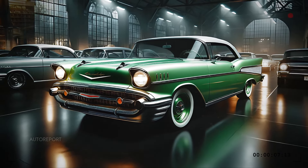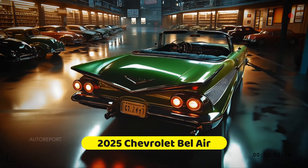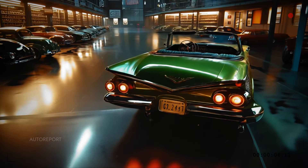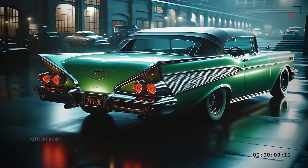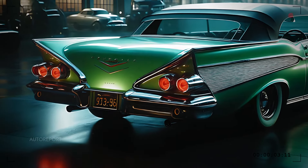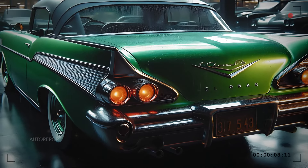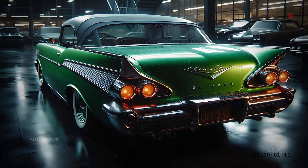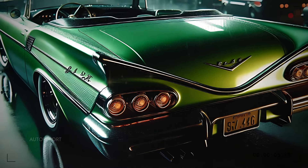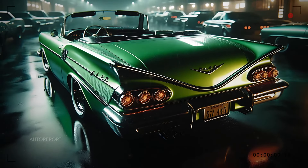The rear of the Bel Air convertible is as iconic as the front, showcasing Chevy's iconic V-shaped chrome detail. The triple tail lights are a futuristic interpretation of the '58 model's styling, featuring dynamic LED strips that animate when turning or braking, ensuring this car turns heads whether it's day or night. The dual exhaust pipes, subtly integrated into the lower bumper, give it an aggressive yet polished finish, echoing the vehicle's power.